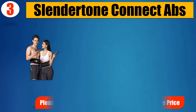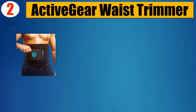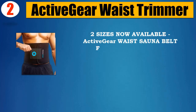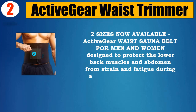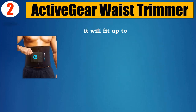Number 2: Active Gear Waist Trimmer — two sizes now available. Designed for men and women to protect the lower back muscles and abdomen from strain and fatigue during a workout. The medium size is 8 inches wide and 42 inches long, fitting up to a 48-inch waist.